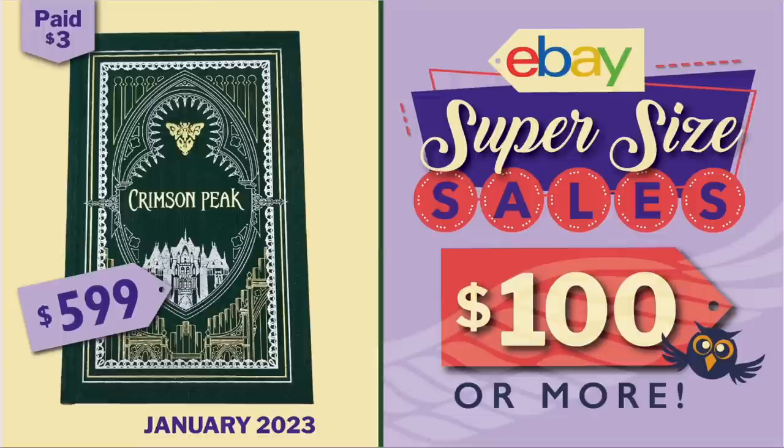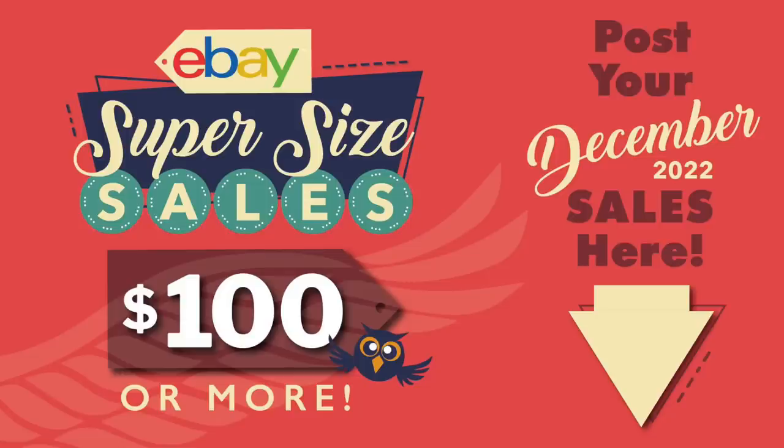Hi everybody! It's time for the monthly $100 Supersize sales video. The sales in this video come from my Facebook group, where we have a dedicated thread every month for sales of $100 or more. So be sure to post your sales on that dedicated thread because that's where I look for sales to include in this video.